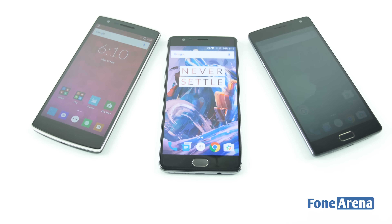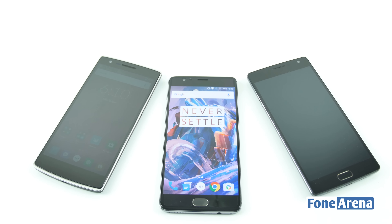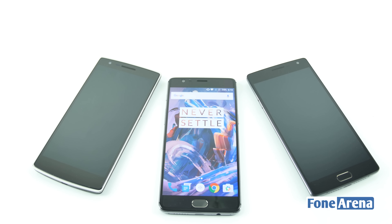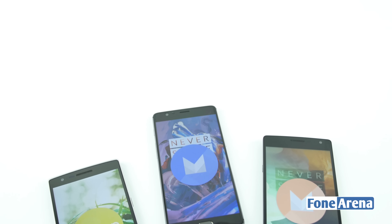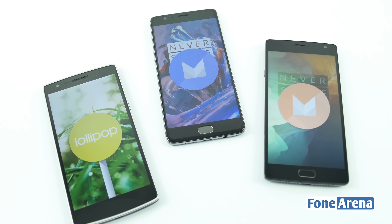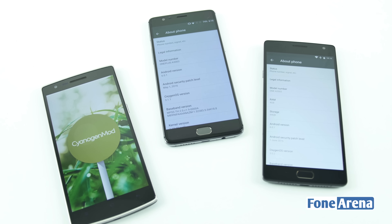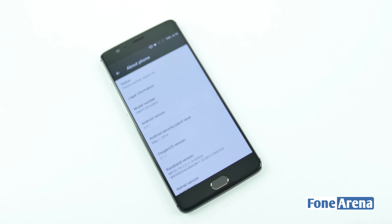The OnePlus 2 weighed in at 175 grams, which is the heaviest of the bunch, while the OnePlus 1 and OnePlus 3 weigh in at 162 and 160 grams respectively. Although the OnePlus 1 and OnePlus 2 have now been updated to Marshmallow, they came preloaded with Android 4.4.2 KitKat and Android 5.1 Lollipop respectively. The OnePlus 1 came with CyanogenMod in the international market while the OnePlus 2 ran on Oxygen OS. The OnePlus 3 comes preloaded with Android 6.0.1 Marshmallow and runs on Oxygen OS as well.